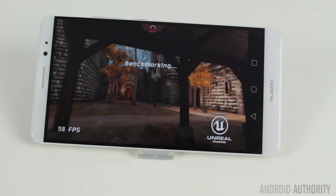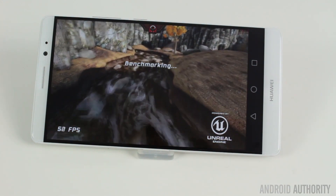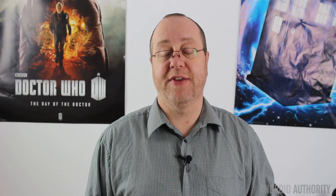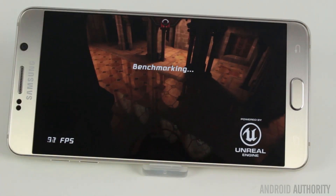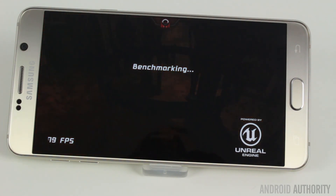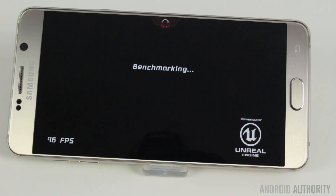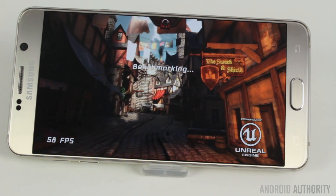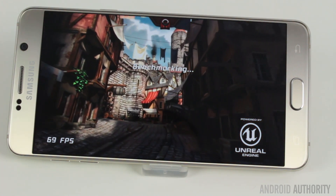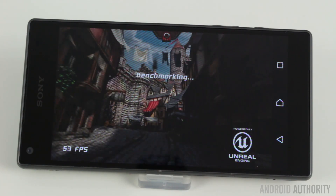First, Epic Citadel. The Mate 8 is able to run Epic Citadel in ultra high quality mode at 59 frames per second — near perfection given 60fps is the maximum speed these displays can handle. That compares to 49.2fps on the Note 5 and 58.5fps on the Z5 Compact. We must remember that screen resolutions differ across all three phones: the Mate 8 is Full HD, the Note 5's resolution is much greater, and the Z5 Compact is just 720p.